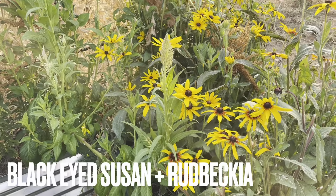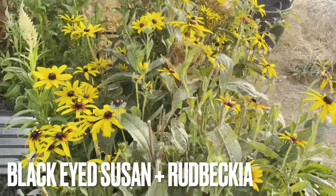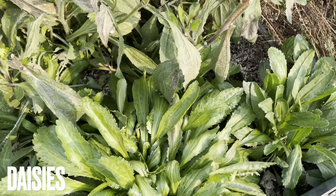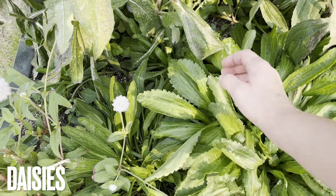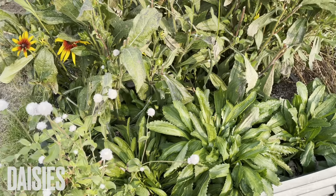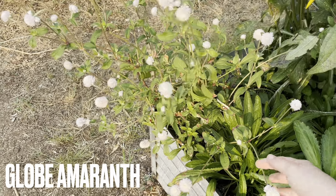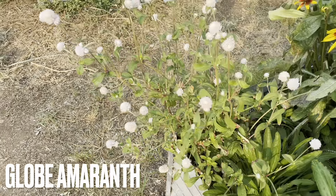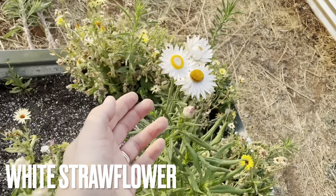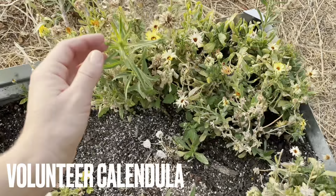Over here we have our Black-Eyed Susan and Rudbeckia little section of the garden. I have some daisies here in the front which really haven't been producing anything — I think I've maybe harvested one or two flowers, it's been kind of a disappointment. Here we've got some Globe Amaranth, which is some of my absolute favorite filler to put in bouquets. We've also got some gorgeous white straw flower blooming, and some Calendula which needs to be dead-headed.